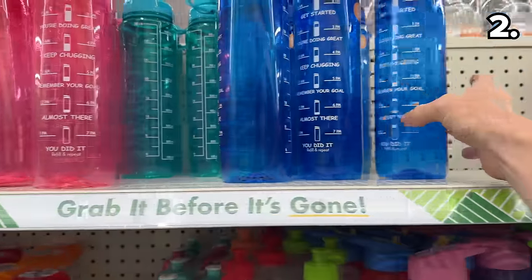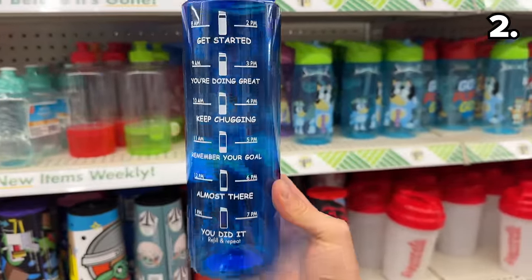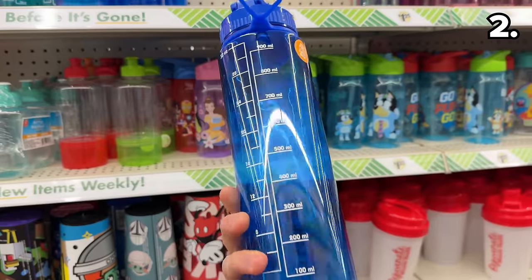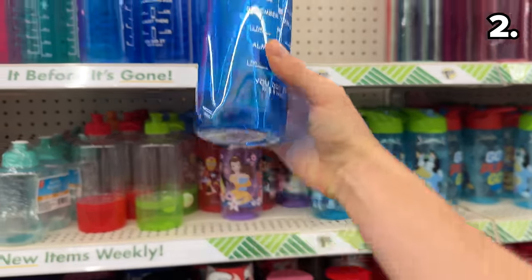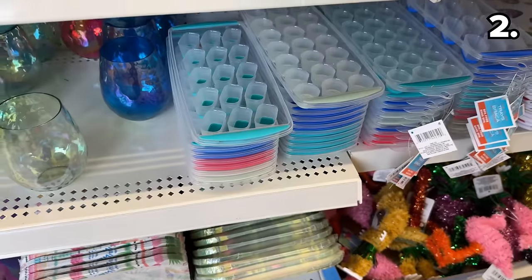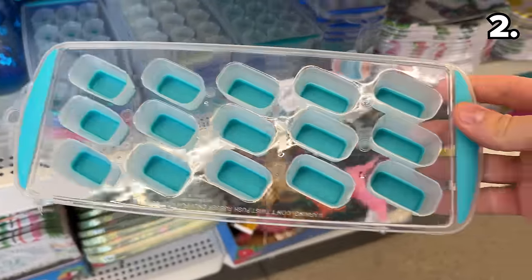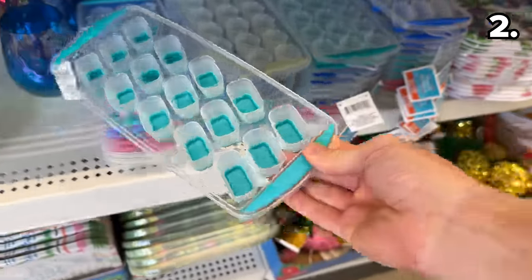While we're on the topic of beverages, if water consumption is a priority of yours, these bottles with motivational markings are brand new at $1.25. I've seen these only offered at higher prices from the Dollar Tree Plus section in the past, so I was pleased to see them available at a lower price.